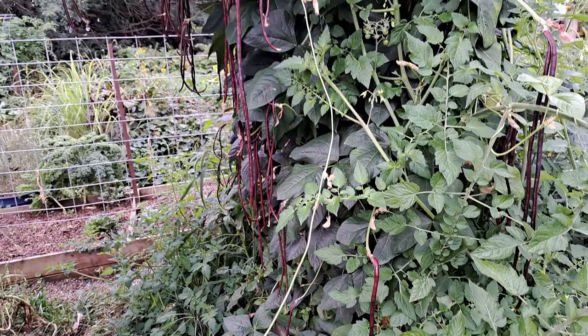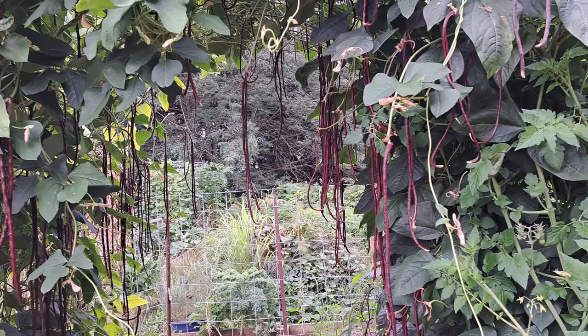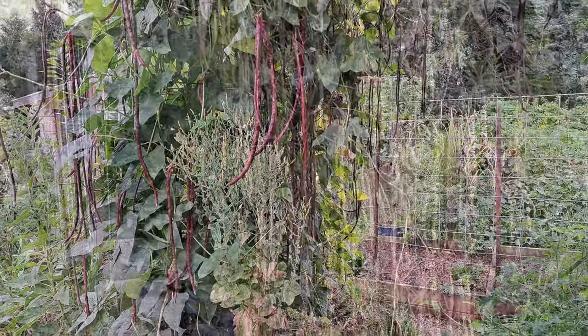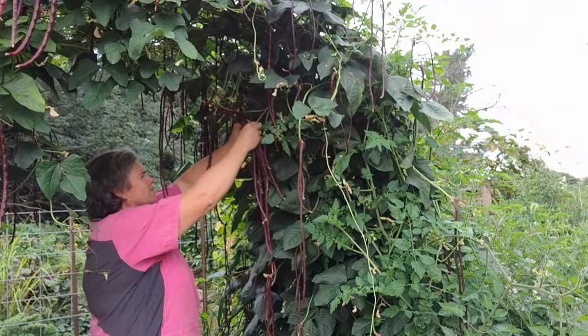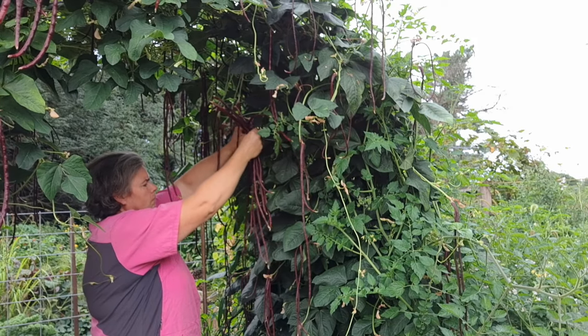Surprisingly, we're starting off with something different for this video: our noodle beans. They are growing like mad — it is my favorite part of the garden, this beautiful trellis of noodle beans, and it is so prolific. They're always later in the season than our other beans, and it's nice to have this bumper crop for later use. We're going to be harvesting and chopping them up to get them into the freezer for those winter months.